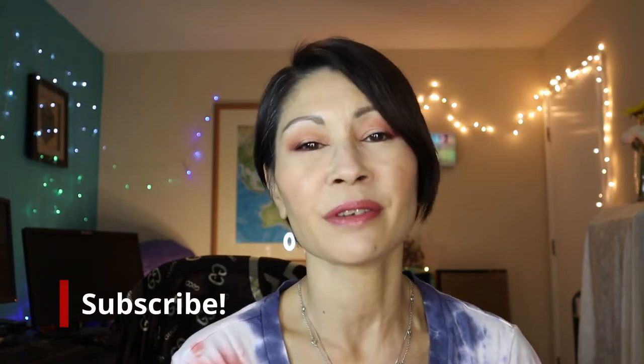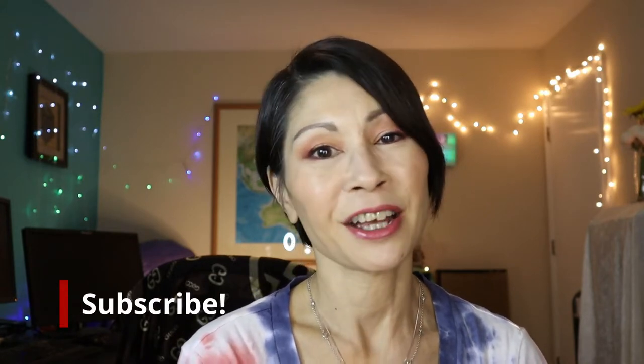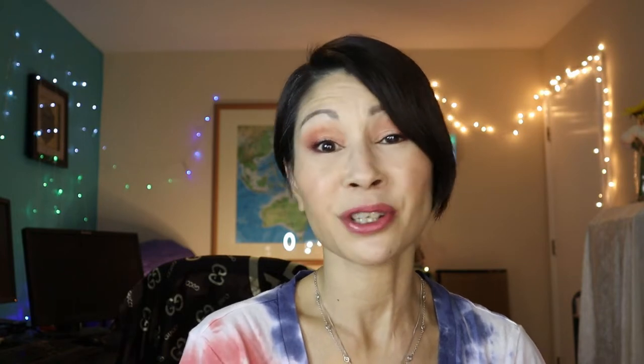Welcome to Kat's Eye Beauty, and if you're new here, thanks so much for stopping by. Please consider subscribing — I would love it if you would be a part of my family. And don't forget to hit that little notification bell so you don't miss any of my uploads.